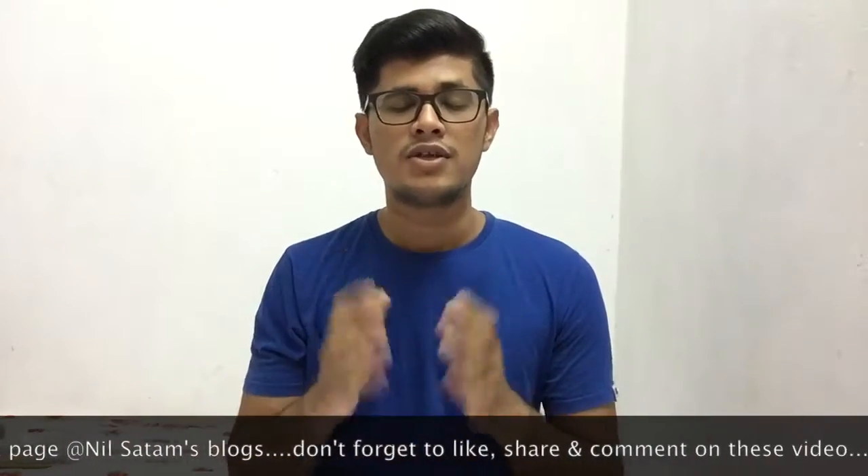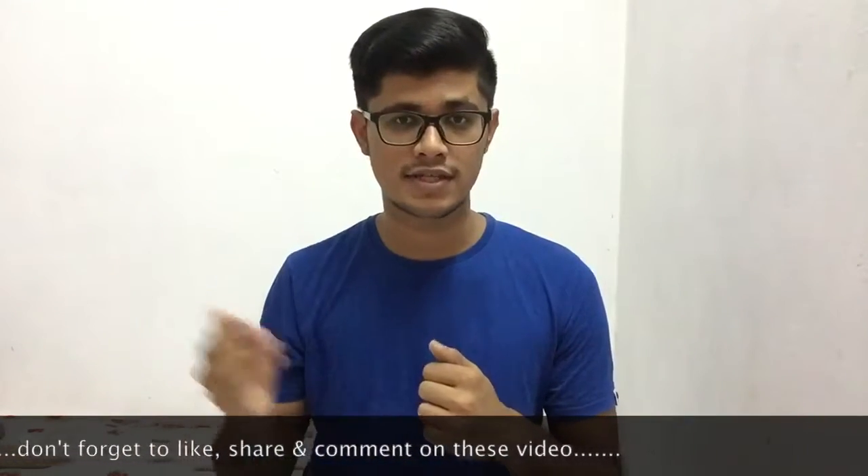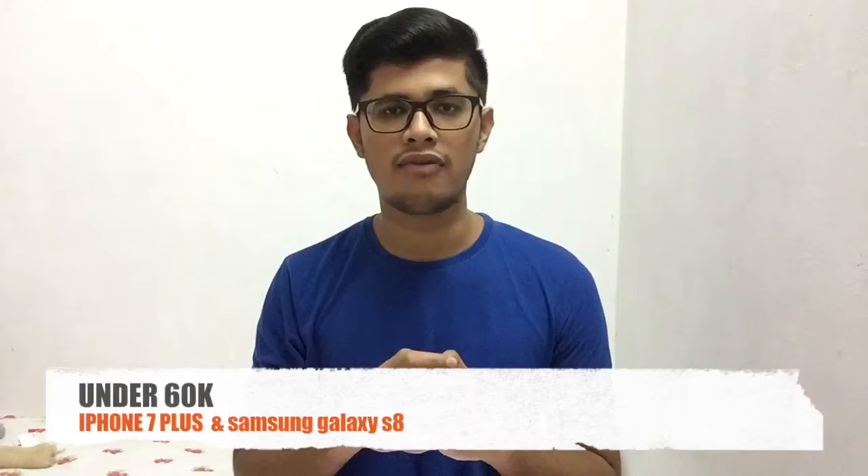For the under 60,000 budget, you get two very famous options: the iPhone 7 Plus and the Samsung Galaxy S8. You can buy either of those within that budget, and you also get one more option — the Google Pixel — which you can consider as well.